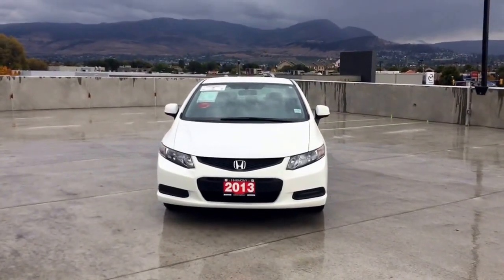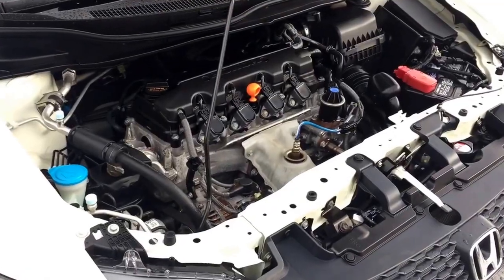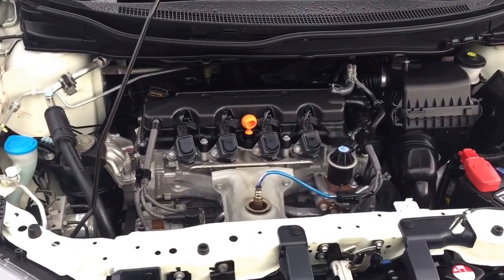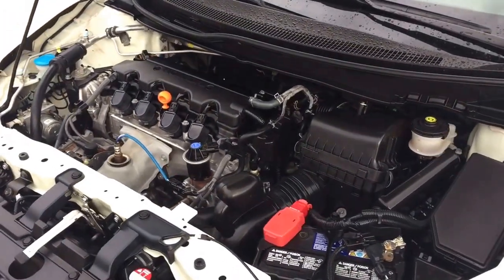Hi, my name is Chris from Harmony Honda and today we're taking a look at a pre-owned 2013 Honda Civic LX Coupe in white. Under the hood of this two-door five-passenger vehicle is a 1.8 litre single overhead cam Ivy Tech straight four-cylinder engine which produces 143 horsepower.